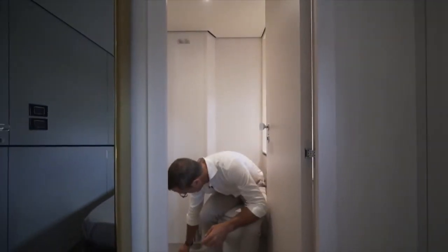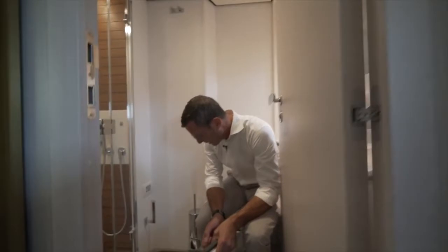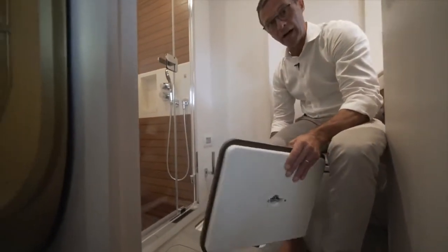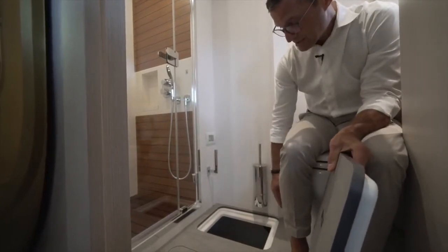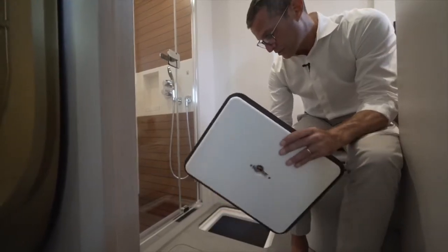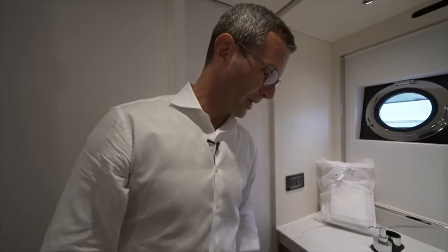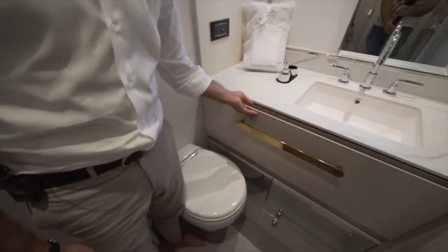Here is also access to the bilge — look at how clean it is and how detailed. There are no systems here, just another bilge access that can also be used for light storage. Look at the amount of storage you have available under the sink in this starboard guest cabin.